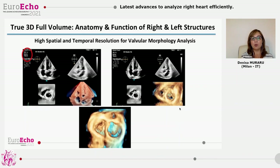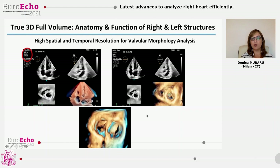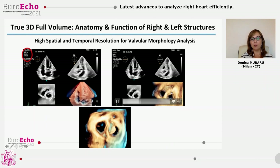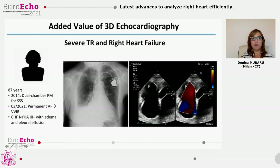We can also look at the valves, and this eliminates the need for several dedicated 3D zoom acquisitions for each valve. Because if you have a good full-volume acquisition, you can look at the aortic valve, the mitral valve, and the tricuspid valve from one single dataset.